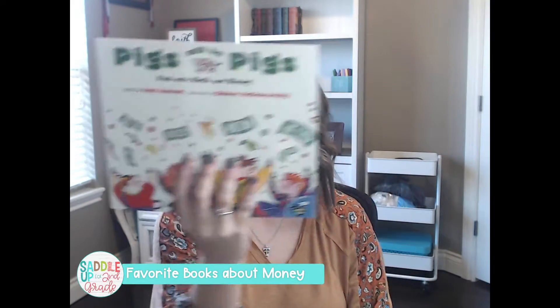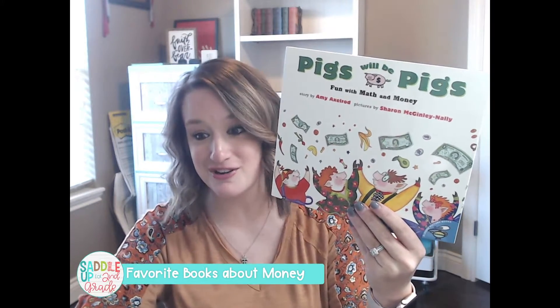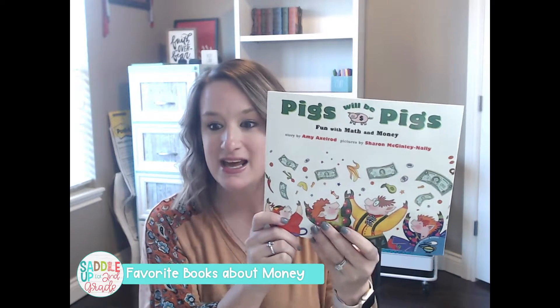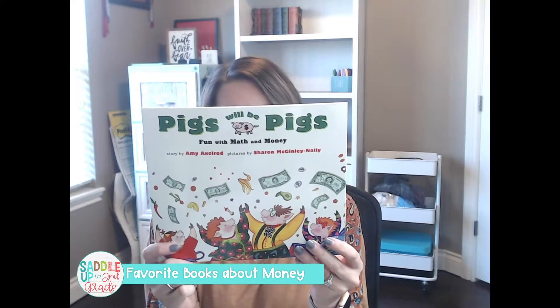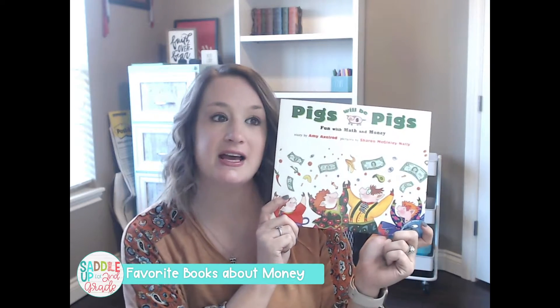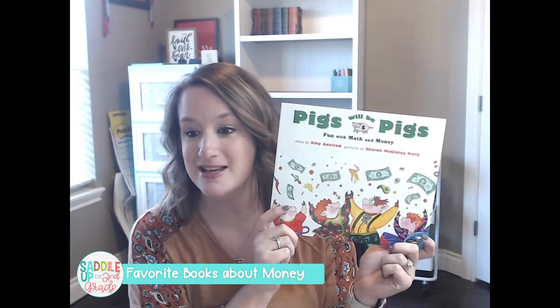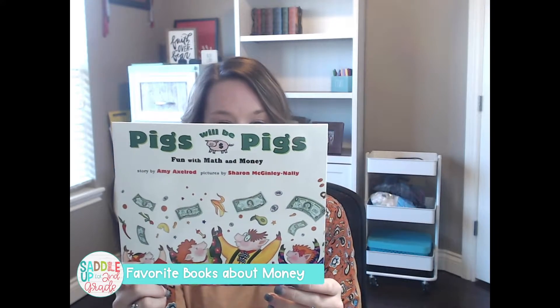Next is Pigs Will Be Pigs by Amy Alexander. This is another really funny story that always makes kids laugh. It's about a pig family who decides to go out to eat because they don't have any food in their house. They get ready to go out and then realize they don't have any money, so they go on a hunt throughout their house to try to find money so they can go out to dinner.